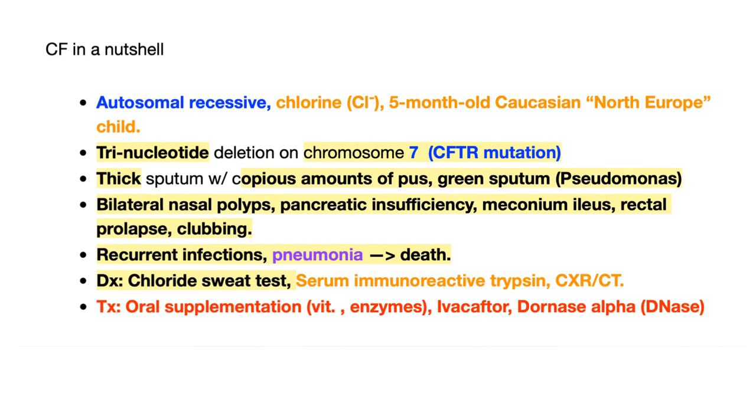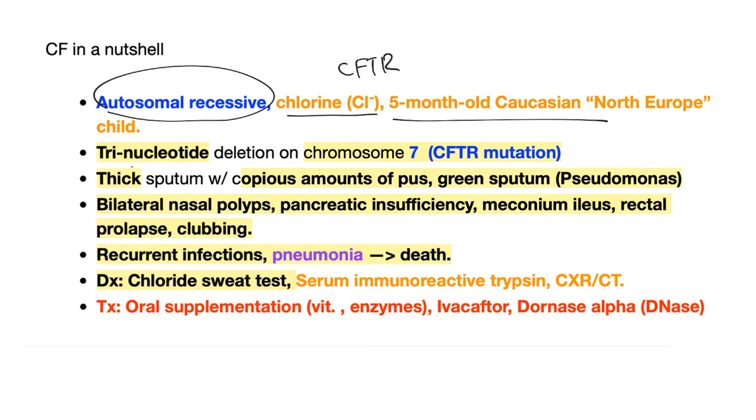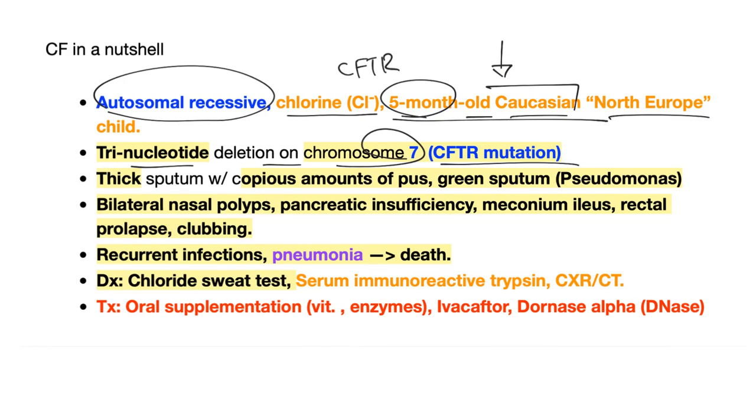Here is a very quick summary about cystic fibrosis. It's autosomal recessive — a chloride channel mutation or problem, specifically a problem in the CFTR. The genetic pathogenesis involves a trinucleotide deletion on chromosome 7, a CFTR mutation. The typical patient is diagnosed at 5 months old, usually Caucasian of Northern European ancestry.